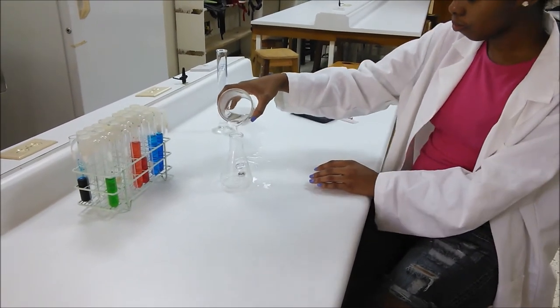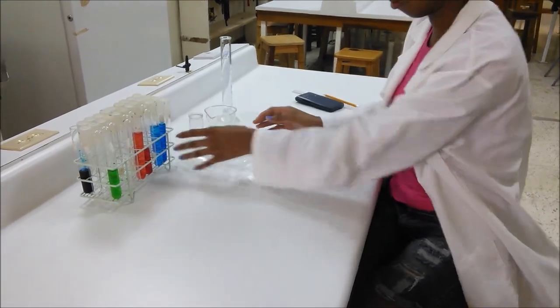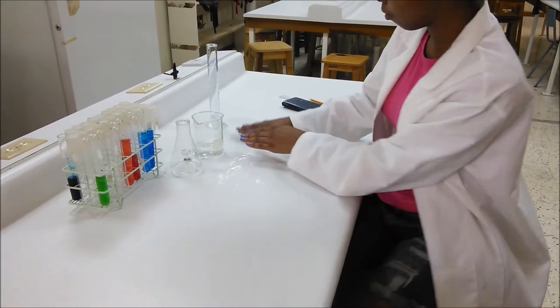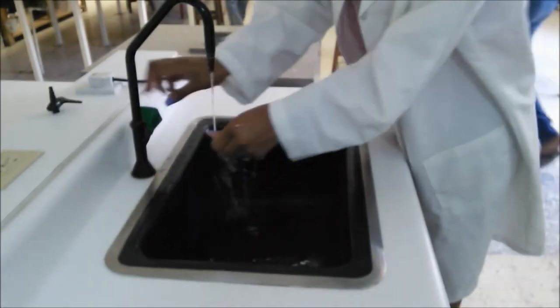Student A pours the corrosive acid from the beaker into the conical flask, spilling some onto the table. She proceeds by using her hands to clean the spill and rinses the chemicals off her fingers. She then quickly rinses her hands with water and wipes them on her lab coat.